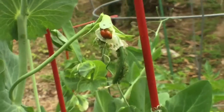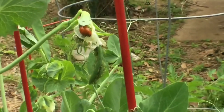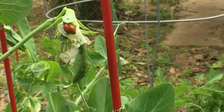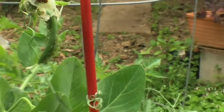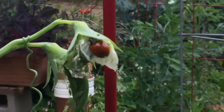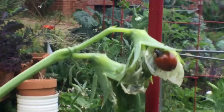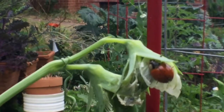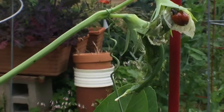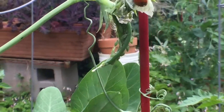I don't spray anything. The aphids won't get all these peas, and the ladybugs will have a nice lunch. Who knows, maybe I'll be a regular stop on the ladybug aphid-eating tour. I can't see it, but I know that ladybug's probably munching on an aphid right now.